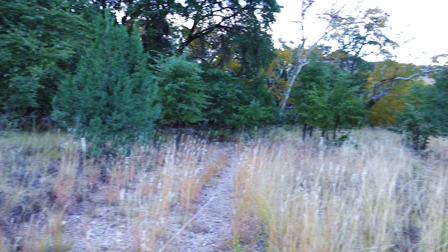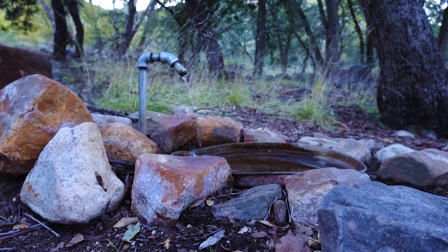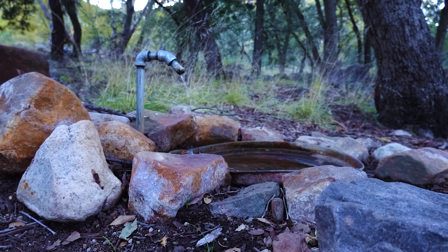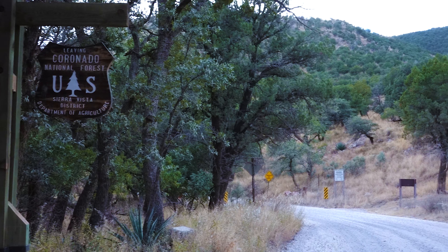There are several other trails in Carr Canyon, including, of course, the Perimeter Trail that I just mentioned, and the Clark Spring and John Cooper Trails at about the halfway point of the road. I'll leave links to information about those hikes below, and I'll see you on the next hike!